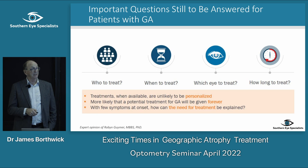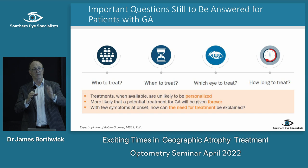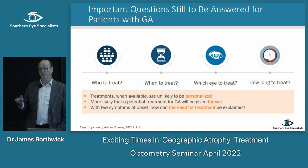When treatments become available they're likely to be personalised — you've got GA, here's what we do. You'll likely be on injections every month or every second month, and if you're going to be on it, it's more likely you'll be on it forever.